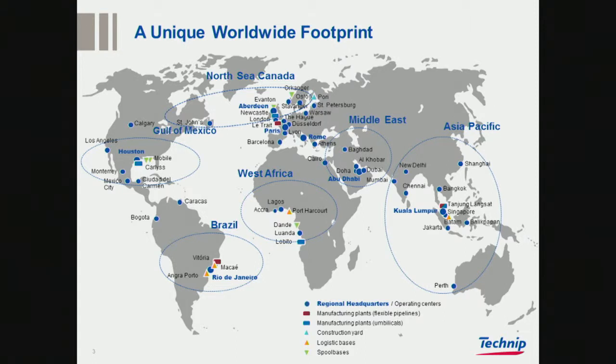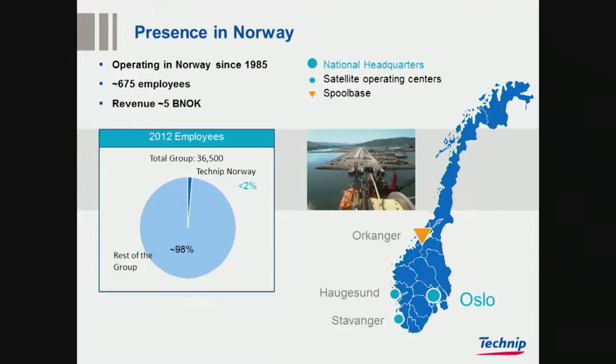Norway is part of this North Sea Canada region. We are getting close to 700 people. We started in 1985. 700 people is about 2% of the Technip group. We have the main office in Oslo, getting close to 500 people, a big design office in Stavanger, the Statoil base in Haugesund that we run for them, and the spool base in Orkangi.